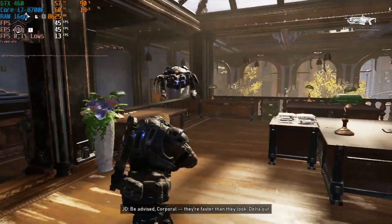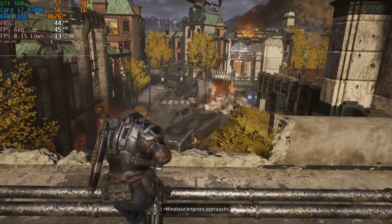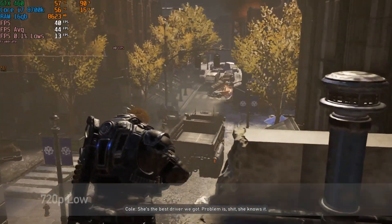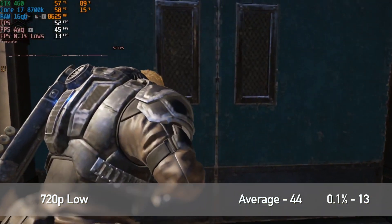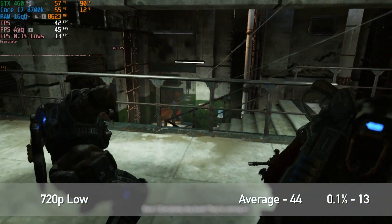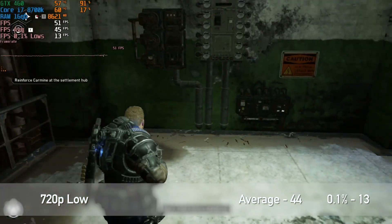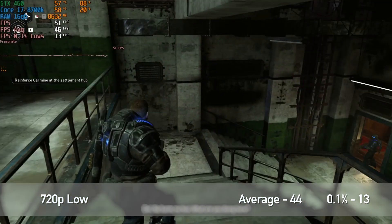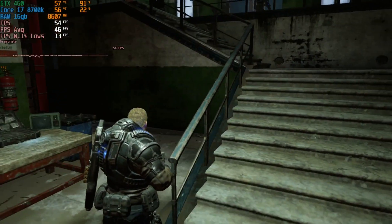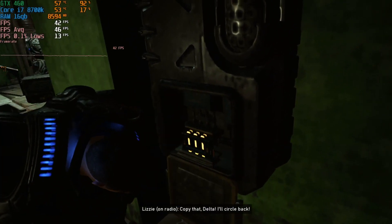Moving on with another Game Pass title — Gears 5. I'm actually a huge fan of Gears of War and always have been. Anyway, this is a GPU review, not a game review. The game did run, though not at top settings — we were at low settings and 720p — but it was very playable with an average FPS of 44 and 0.1% lows of 13. Even at 720p and low settings the game still looked fine. The worst-looking thing was probably the character models, but it didn't bother me — I kept playing for another 45 minutes after I stopped recording.